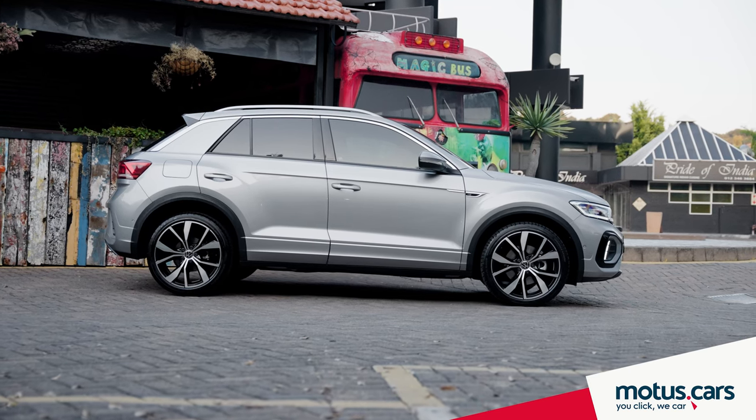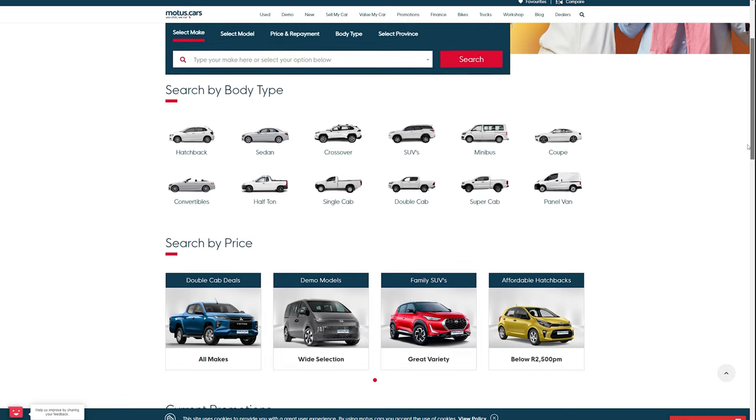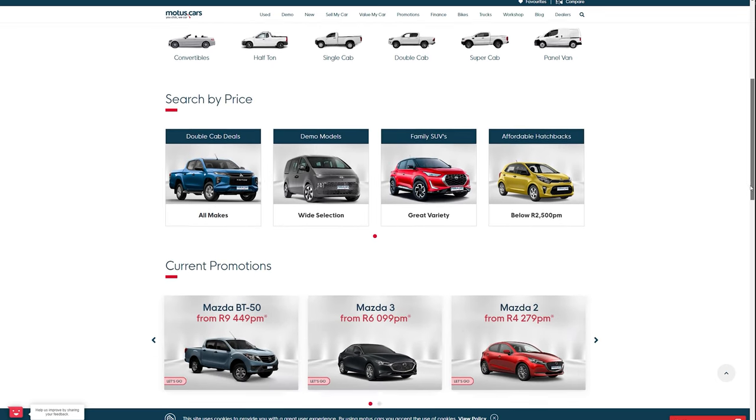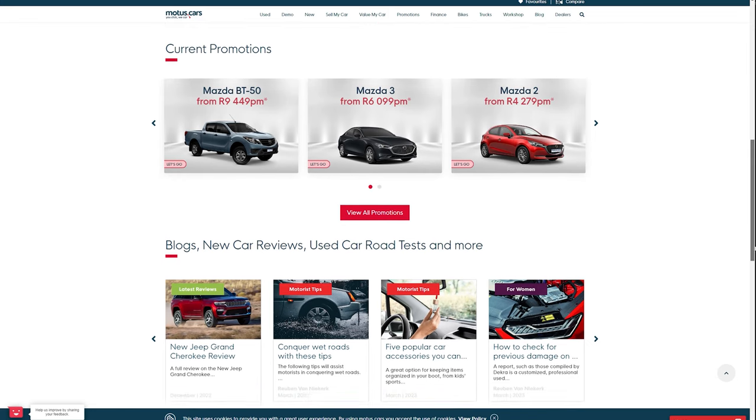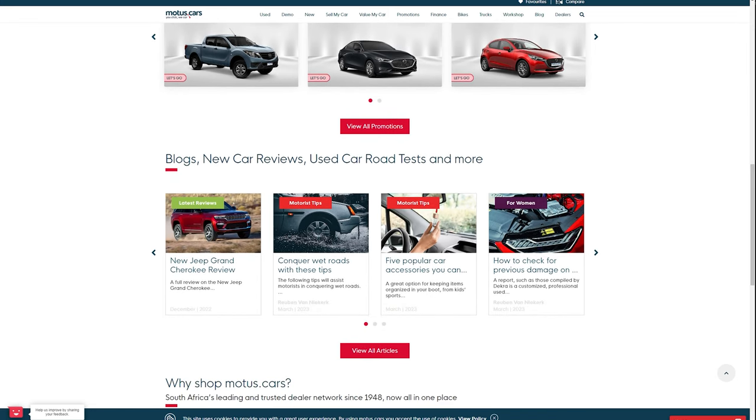To find the T-Roc that is right for you, make sure to visit motors.cars and browse through our selection of new as well as more than 10,000 used cars, all backed by our own dealer franchise consisting of more than 300 dealers.